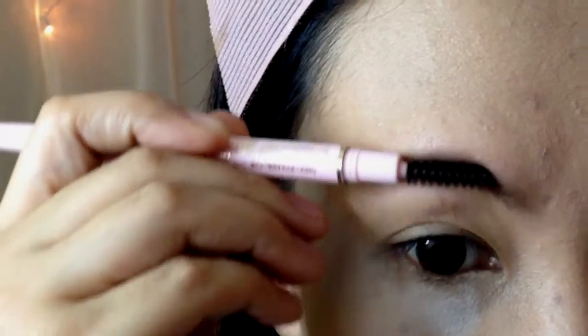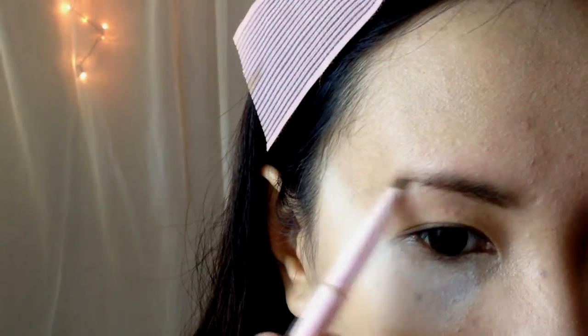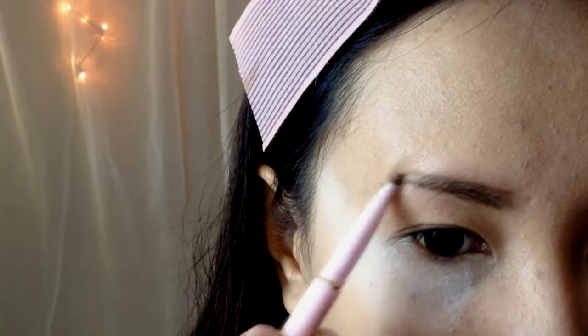Overly filled brows are never a good look, but now the trend is moving toward the feathery or bushy brows. Try to slightly fill them in, but make sure that they still look groomed.